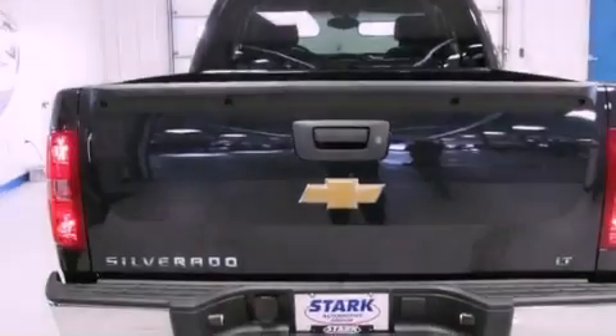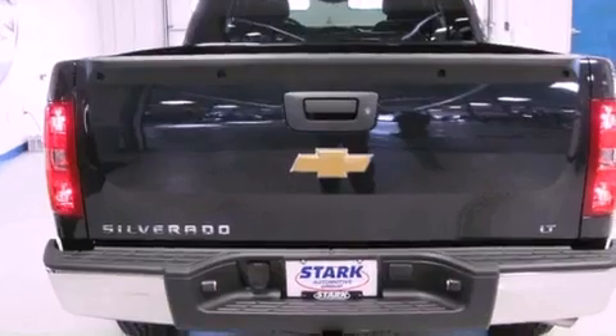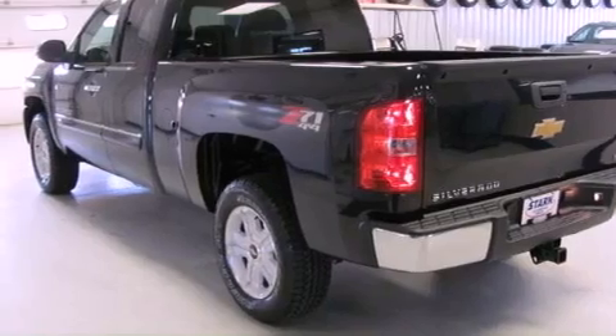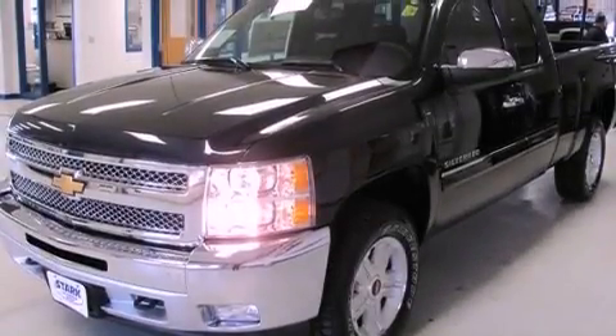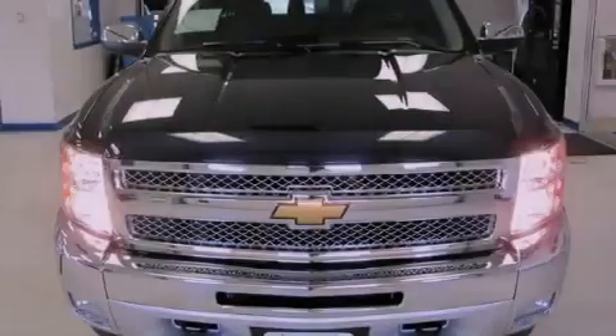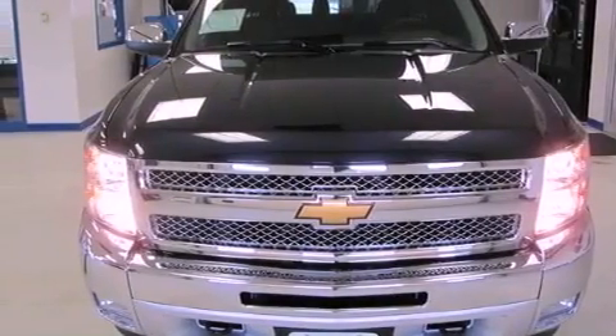Features include traction control and stability control systems, a split folding rear seat, cruise control, a 6-speaker audio system, a security system, a passenger side vanity mirror, a chrome grille, an anti-lock braking system, heated side view mirrors, and air conditioning.